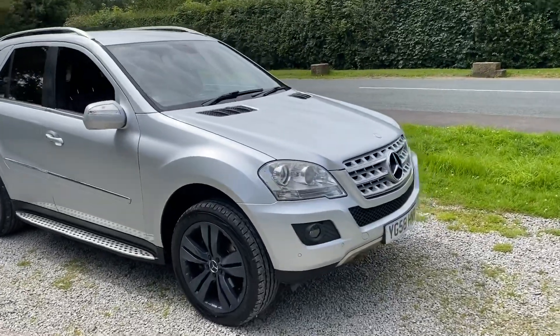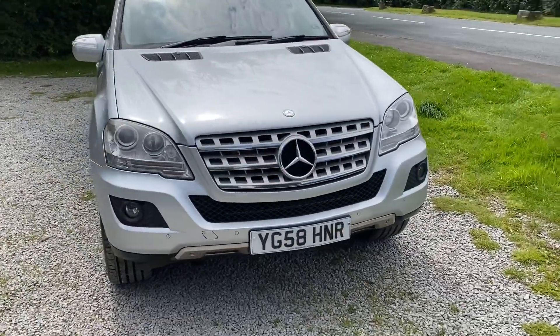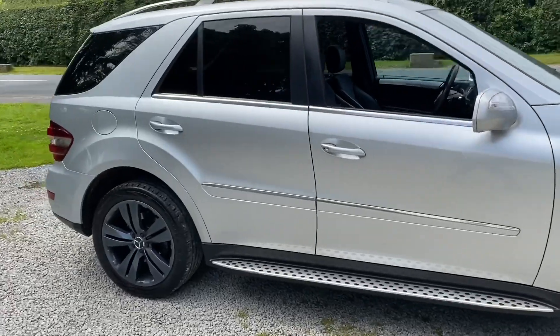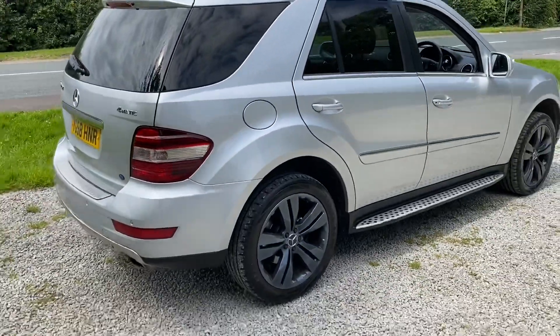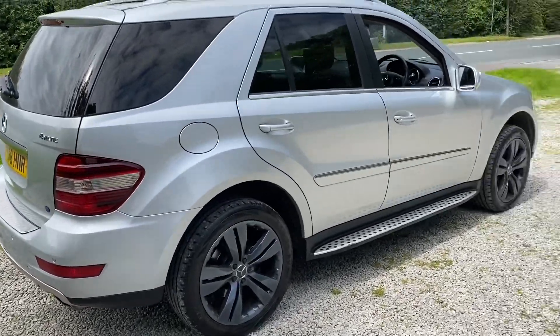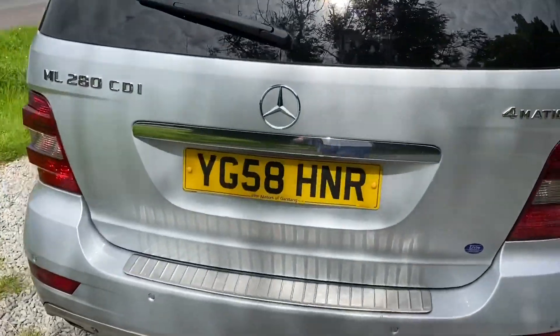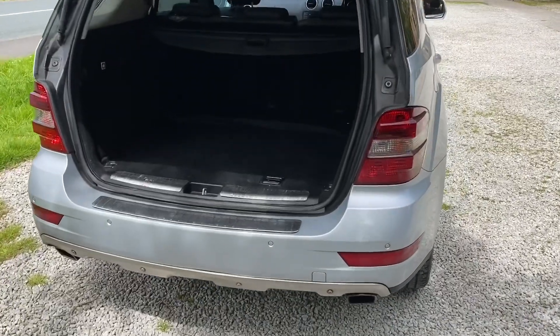The warranty includes unlimited claims over the 12 months, and you also get 12 months roadside assistance for ultimate peace of mind. The vehicle comes with a fresh oil and filter service upon purchase and a fresh 12-month MOT. The Gold Standard warranty — the top tier — covers things like the automatic gearbox, engine, flywheel, and more, making it a really comprehensive package. The vehicle also has an automatic boot with a nice boot space, and includes a spare wheel with the required tools.